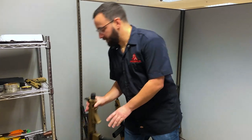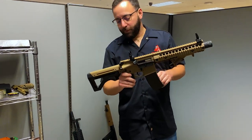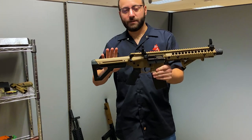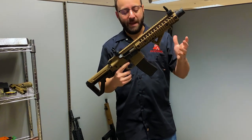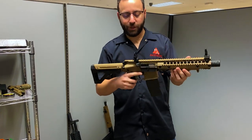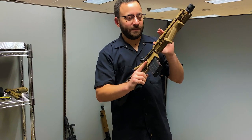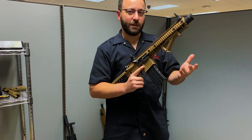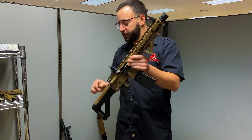Moving on, we have the DPMS SBR in FDE from Crossman. This thing is awesome — we've done a review of this in the past. Tons of fun. 25-round magazine, full auto capable, realistic AR functionality. You have full blowback as well. This is a great option for those of you looking to do some training this holiday season, indoors or out in the backyard. A great choice.